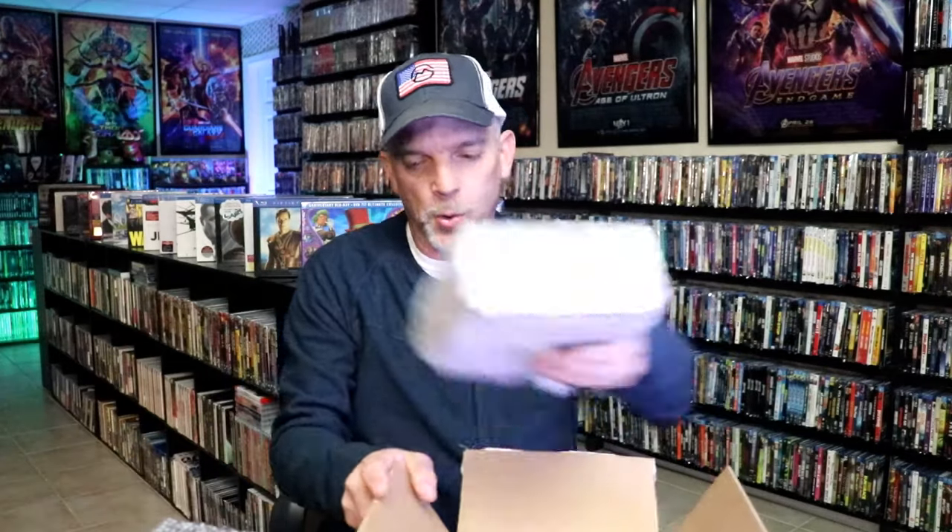I don't really remember exactly what it is that I ordered, but I got a lot of titles. I do remember one thing that I ordered which I'm really looking forward to.